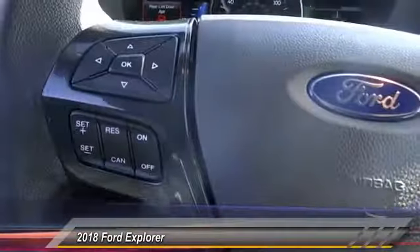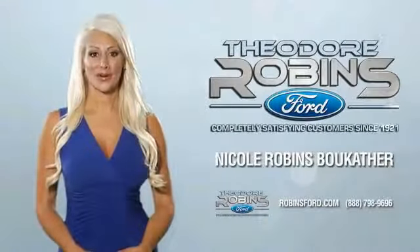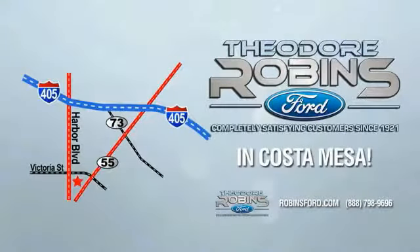Come take a test drive today. This is the time to experience the difference. Theodore Robbins Ford on Harbor Boulevard in Costa Mesa.